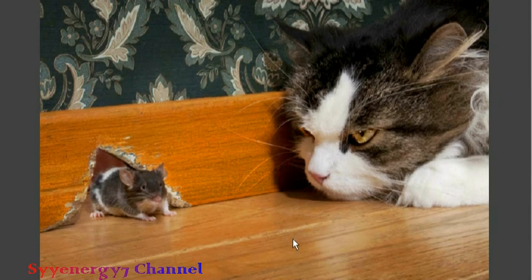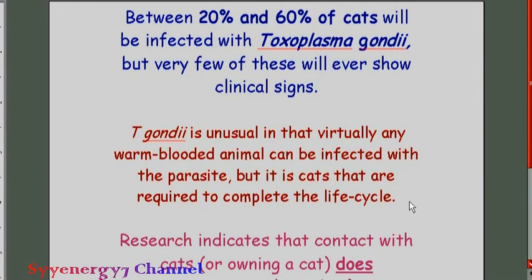It's weird, but it's really true that this parasite will cause the mouse to actually want to be eaten by the cat, or be friendly with the cat — because it's not the mouse doing it, it's the parasite. I don't think the parasite is that smart; it's probably just the way evolution made things happen. Between 20% and 60% of cats are infected with T. gondii.